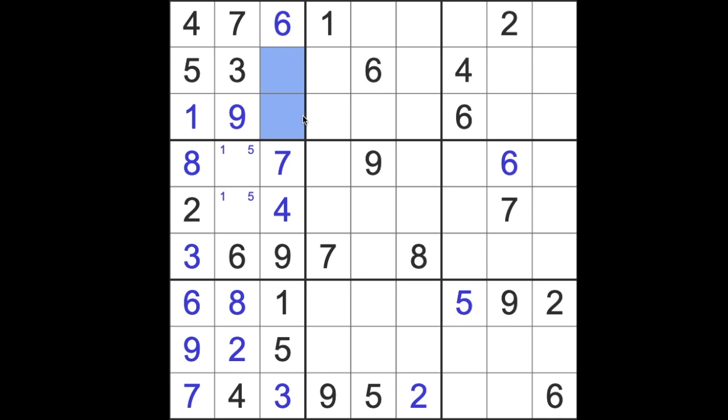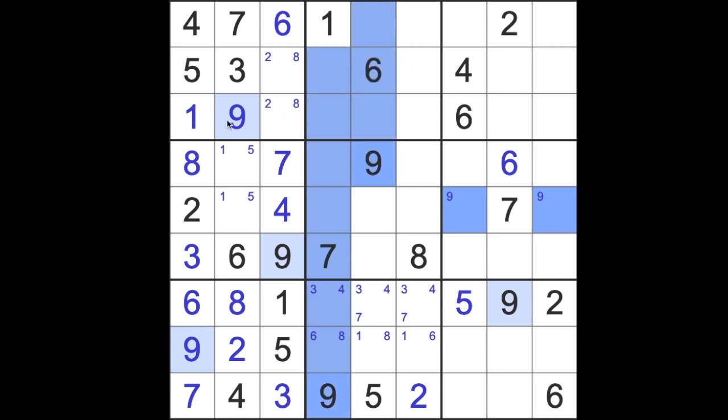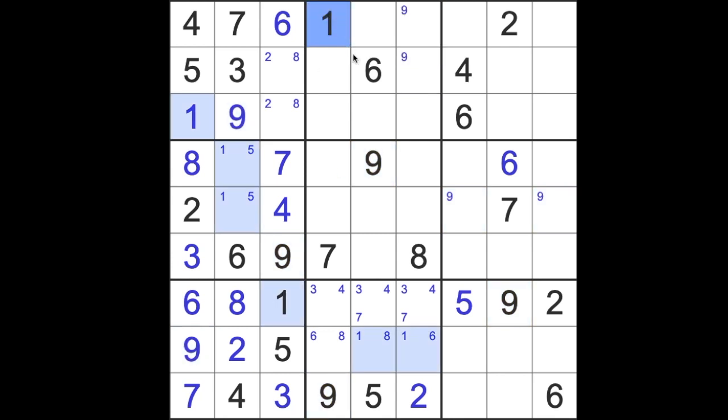Two and eight go there. Across here, we have 3 in any square, 4 in any square, and 7 in just two squares. Down here, we have 1 in those two squares, 8 in those squares there, and 6 in these squares. Over here, 9 blocking across here and across here, so we can say 9 as a pair in those squares there as well.